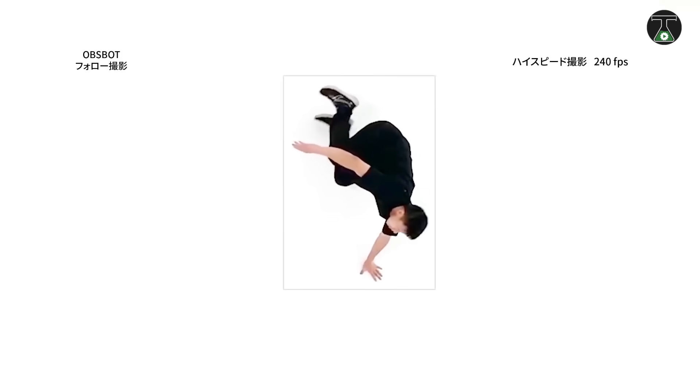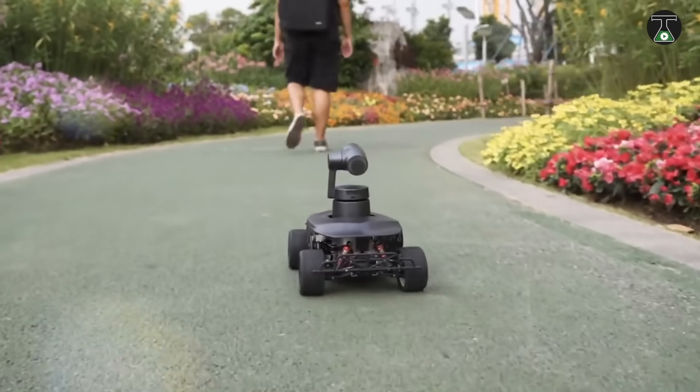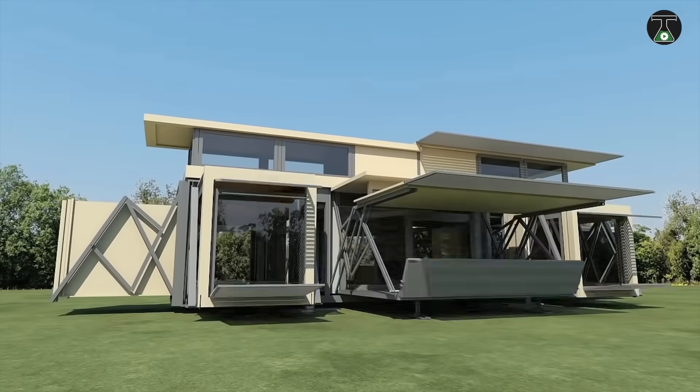Welcome to TTI — welcome to a whole new world of science, fun and machines. Subscribe now and don't miss anything.